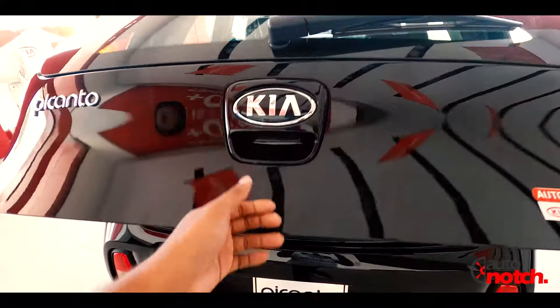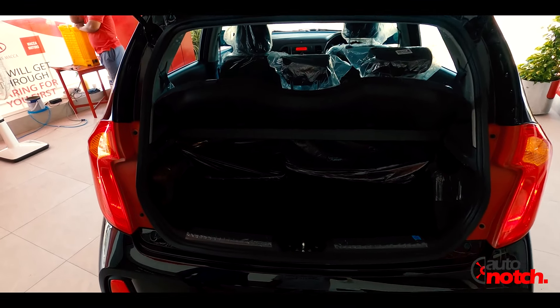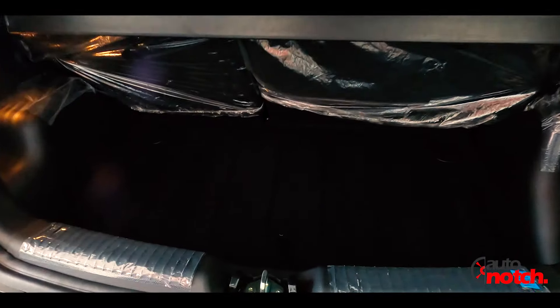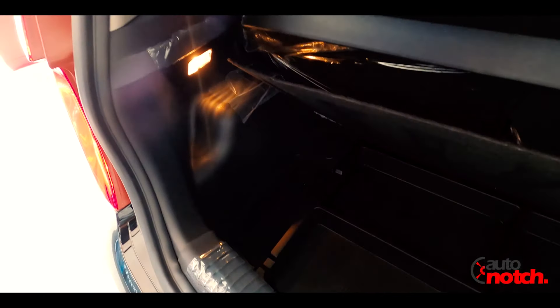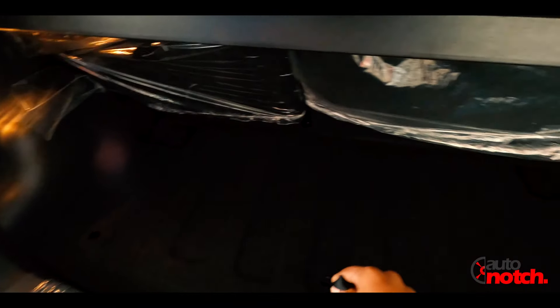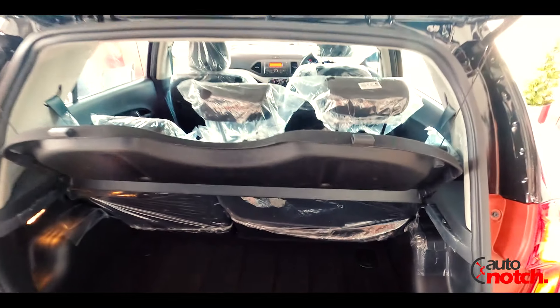The trunk of the car is spacious with a 60-40 split. The boot is quite neat, with the spare wheel and a complete toolkit located below the boot floor.